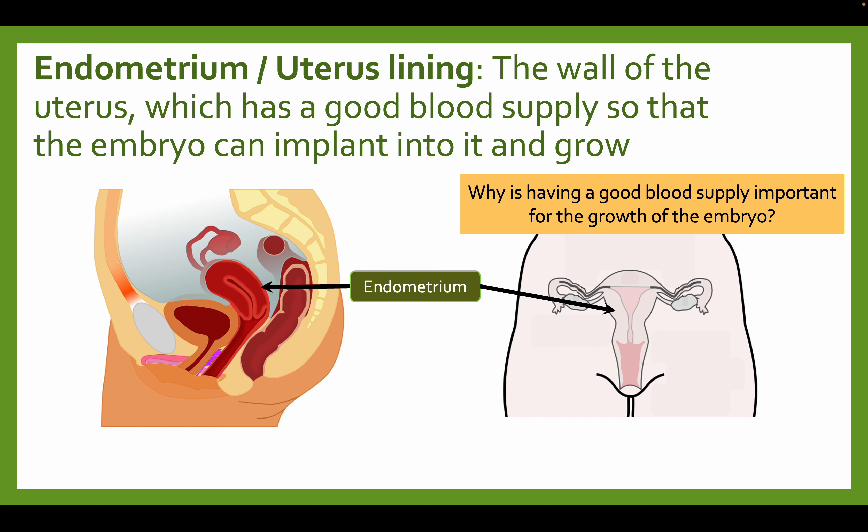So why would having a good blood supply be important for the growth of the embryo? Well, you're growing a new human being — you're going to need a lot of energy, a lot of blood, and nutrients. So having a good blood supply is crucial to the development of an embryo.